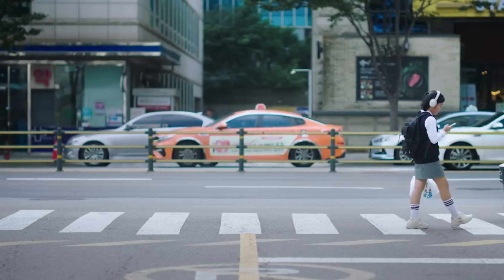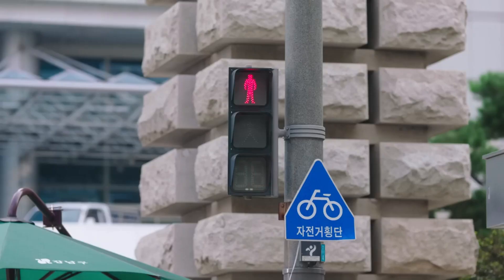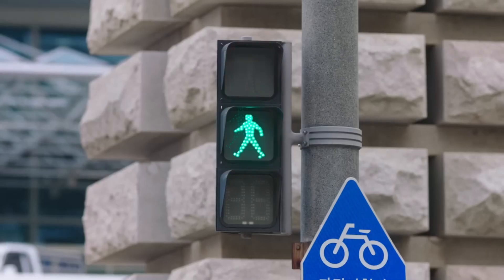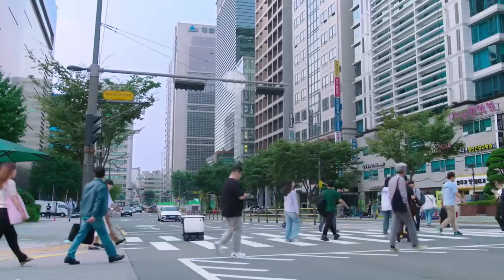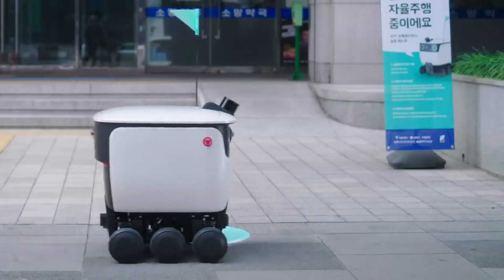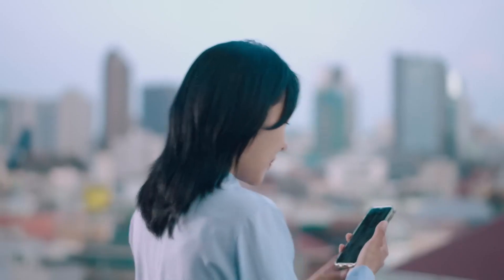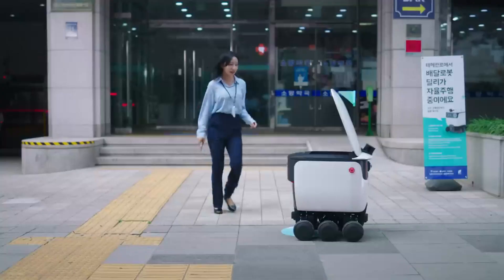It can walk at the speed of a human, has a runtime of over eight hours, and can deliver even when it's dark thanks to its headlights. With its four-wheel independent steering system, Dilly can navigate delicately even in small spaces, and its independent suspensions prevent food damage. It also boasts an IP54 designation for water and dust resistance, plus excellent autonomous driving capabilities and IoT integration.